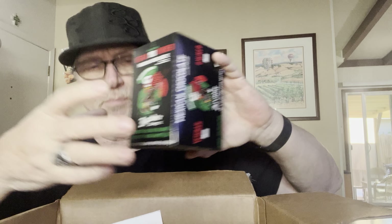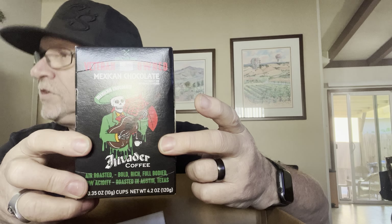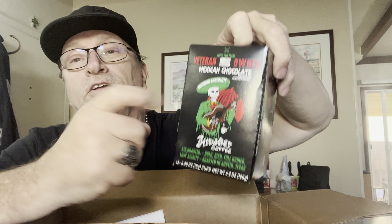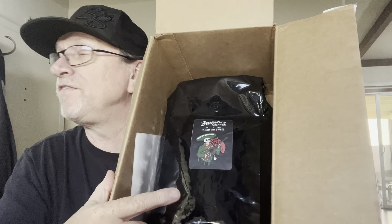What we have here is actually a couple of the K-Cup style pods — yes, these are K-Cups. I needed some for our machine here at the house. And April got the five-pound bag, whole bean. Love this stuff. Mexican chocolate coffee. Invader Coffee — check them out.